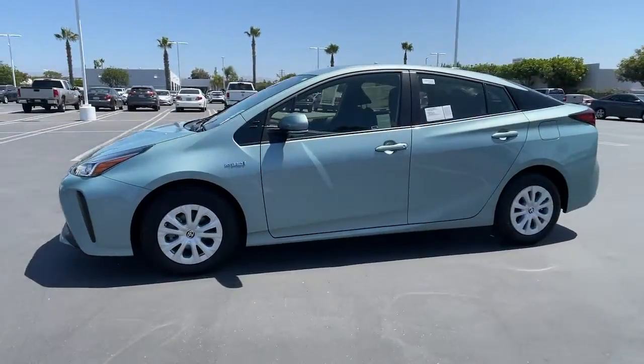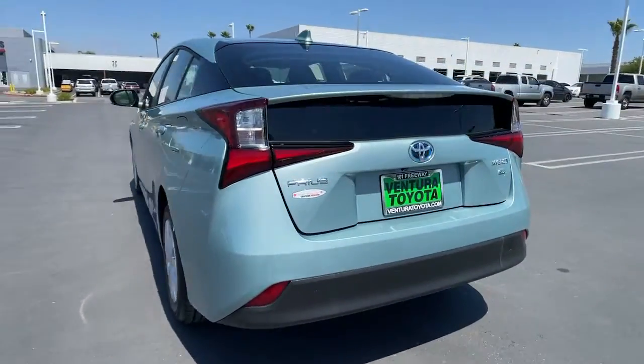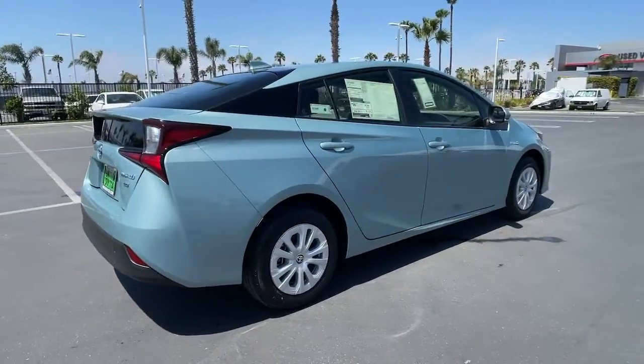Get into a car with value. 2021 Toyota Prius. Take a closer look at this stylish and practical Prius. It's a superb blending of the latest safety and infotainment tech, industry-leading efficiency, and smooth riding comfort.